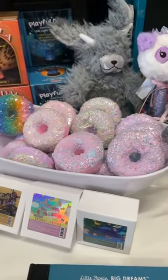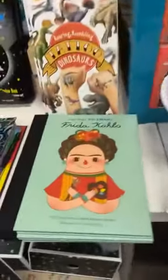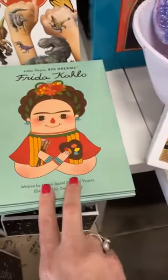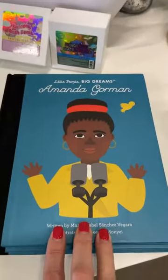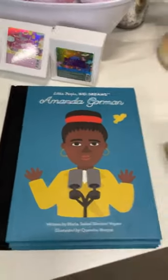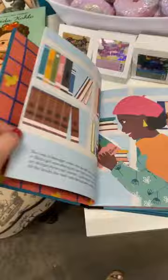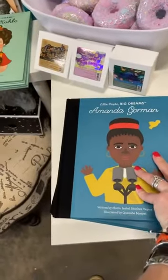We've restocked on our bath bombs. Brand new books coming in for kids — we've got a whole series of these, but the two we have right now are Frida Kahlo and one of my personal favorites, Amanda Gorman. I'm sure you know who she is. These are great inspirational books for young kids — the illustrations are amazing and the messages are just really, really good.